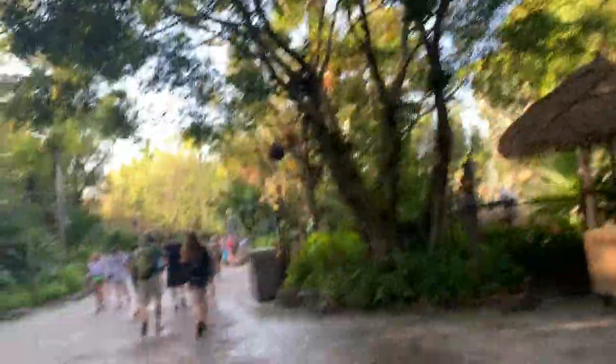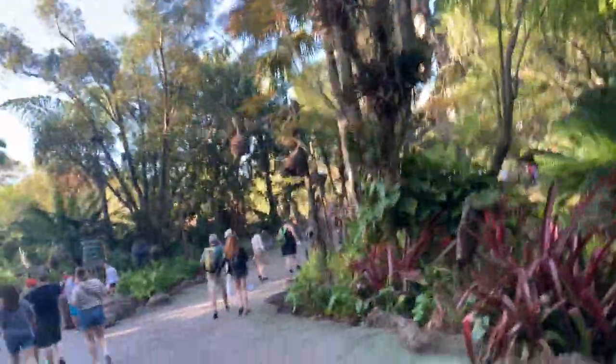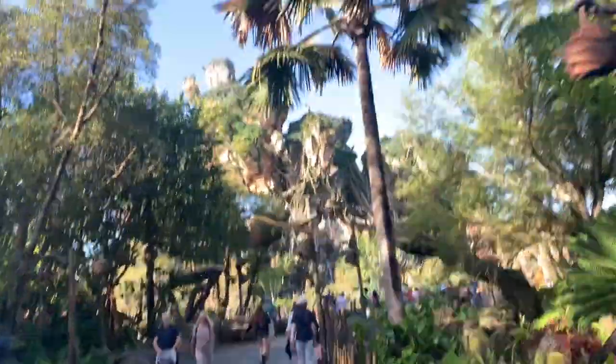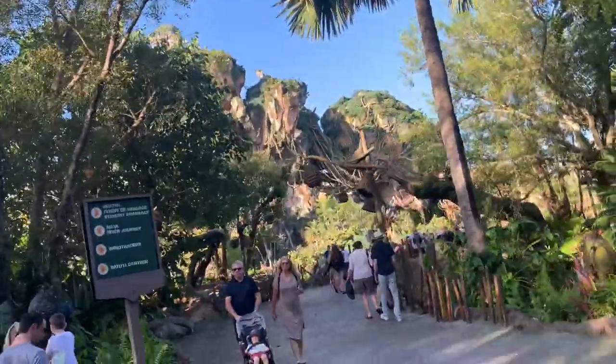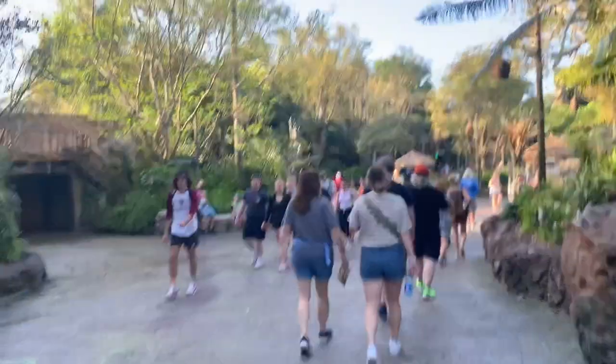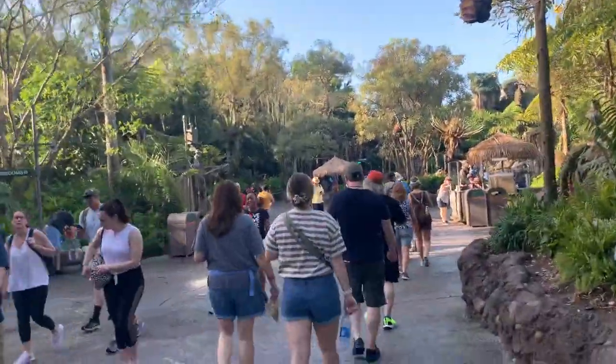We'll start off over at Navi River Journey since it's only a 20-minute wait - that'll be a good first ride of the day. Flight of Passage is already at 105 minutes, which just shows you how popular it is - and they're not wrong. Flight of Passage is an absolutely incredible attraction. Oh, I just get chills every time I see this, it is so beautiful!